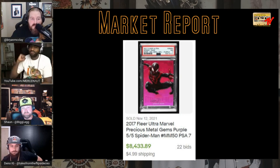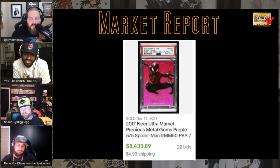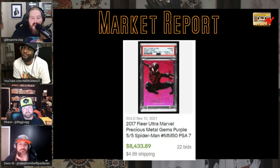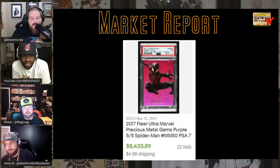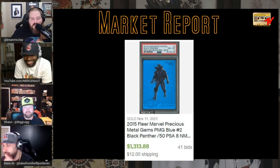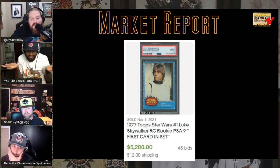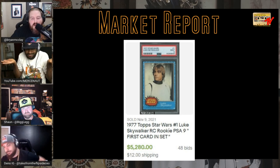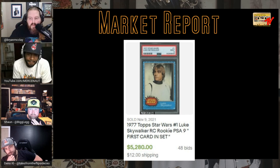A lot of Precious Metal Gems sold — Probstein had probably a hundred PMGs. The 5-of-5 Miles Morales PSA 7 sold for $8,433 — and it's a 7, not a PSA 10. PMG grades are so hard to get because of chipping. A Black Panther sold for $13,000 in a PSA 8. A 1977 Luke Skywalker PSA 9 sold for $5,300 on 48 bids. Probstein stuff gets an extra 20% because of his platform.